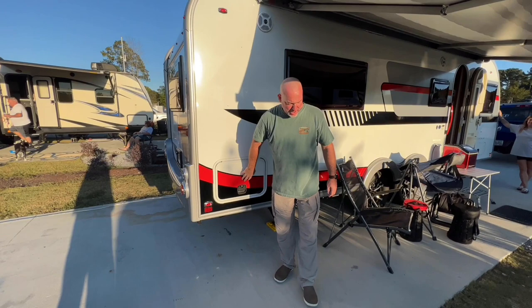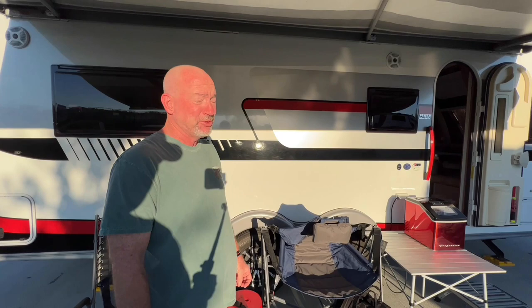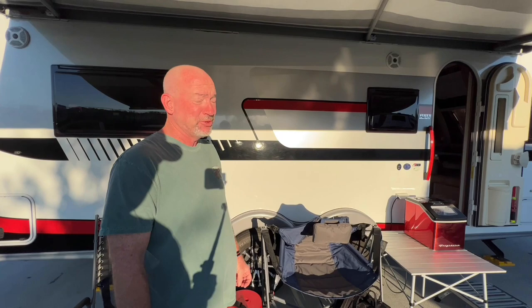How did you guys hear about this model? We had ordered another camper — a Lance — and it never came. I went up there one day to ask why, and they had one sitting on the lot. It was used and already sold, so we couldn't buy it. But I sent my wife pictures, she fell in love, so we found one.